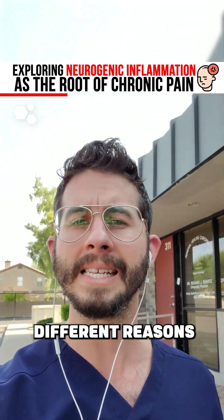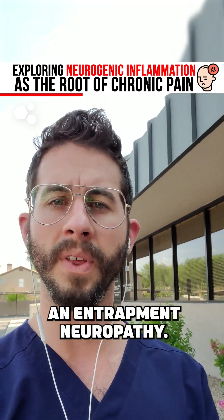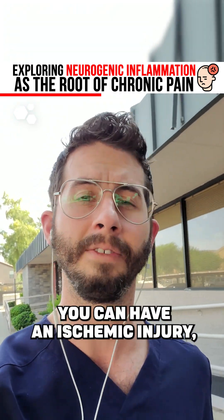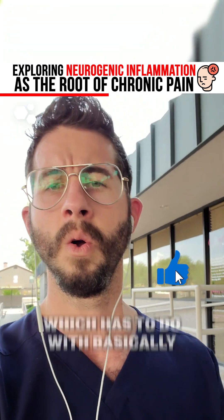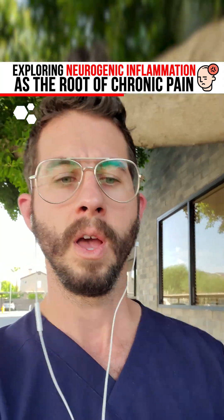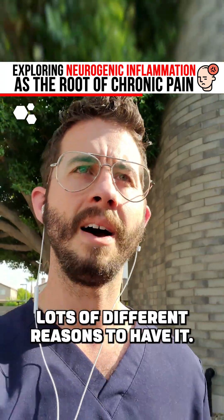Now, there are many different reasons that someone can have neurogenic inflammation. You could have an entrapment neuropathy, you can have a neuropraxia, which is basically a mild nerve injury, or you could have an ischemic injury, which has to do with lack of blood flow to the nerve based on systemic factors, mechanical factors — lots of different reasons to have it.